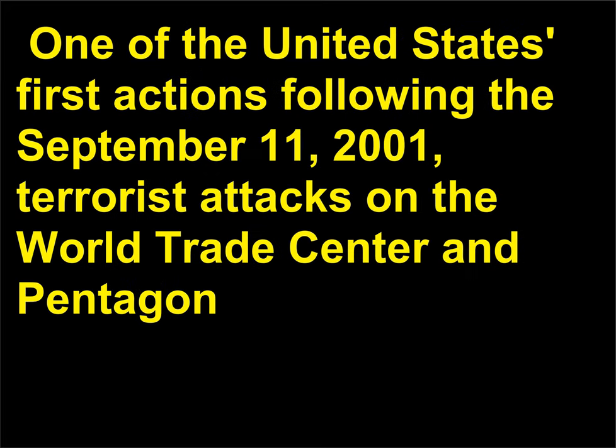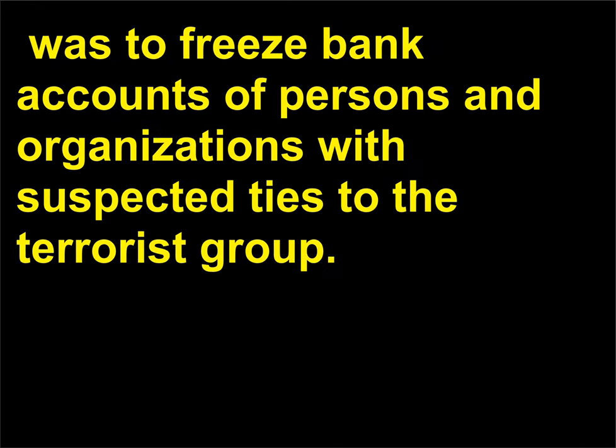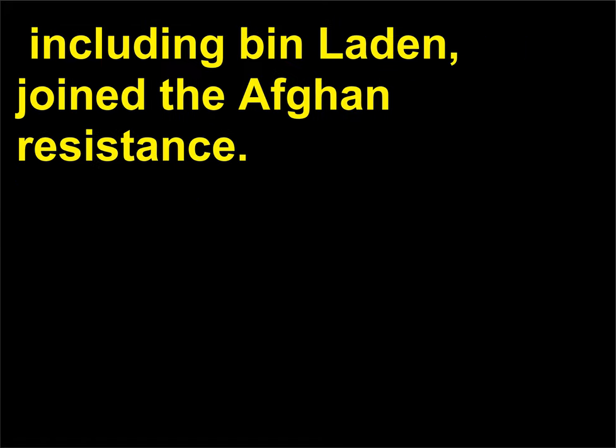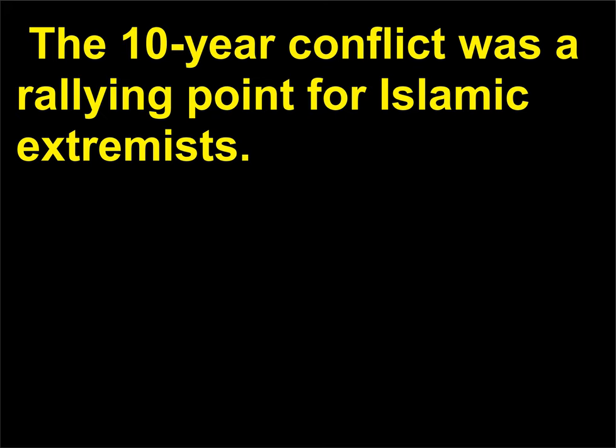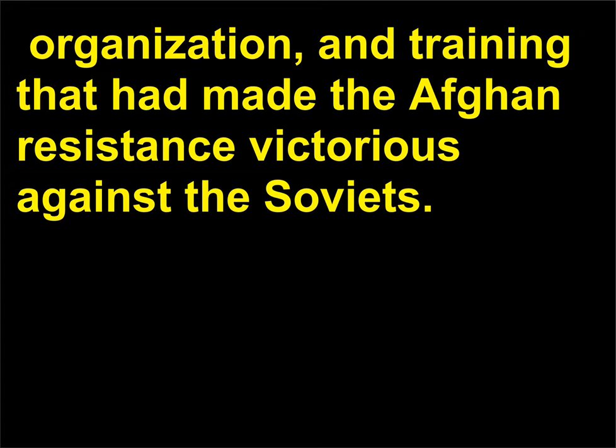One of the United States' first actions following the September 11, 2001, terrorist attacks on the World Trade Center and Pentagon — which were later confirmed to have been carried out by Al Qaeda operatives — was to freeze bank accounts of persons and organizations with suspected ties to the terrorist group. The roots of Al Qaeda can be traced to the Soviet invasion of Afghanistan in 1979, when thousands of Muslims, including Bin Laden, joined the Afghan resistance. The 10-year conflict was a rallying point for Islamic extremists. Bin Laden returned home to Saudi Arabia in 1989, determined to perpetuate a holy war — jihad — by maintaining the funding, organization, and training that had made the Afghan resistance victorious against the Soviets.